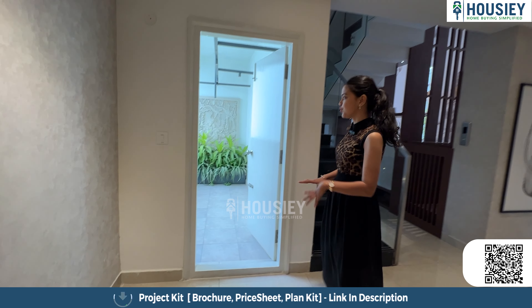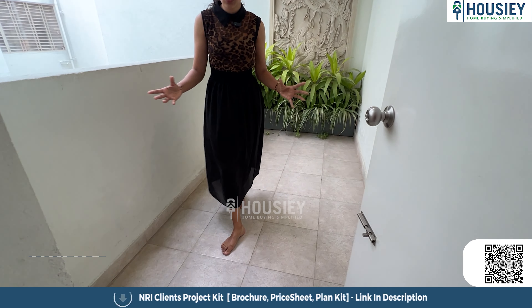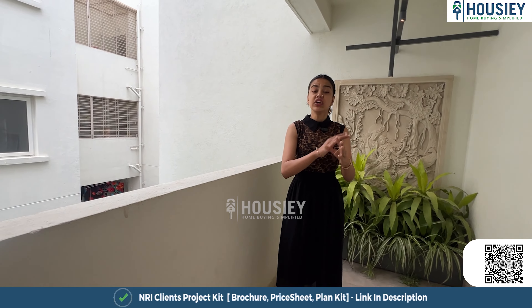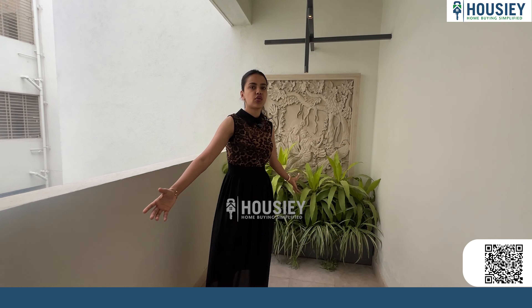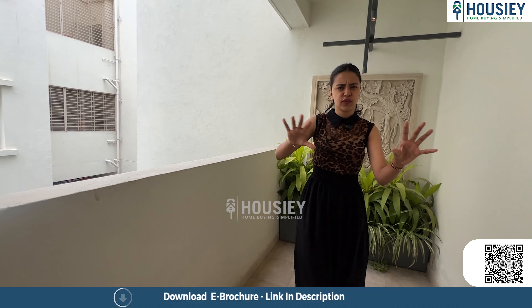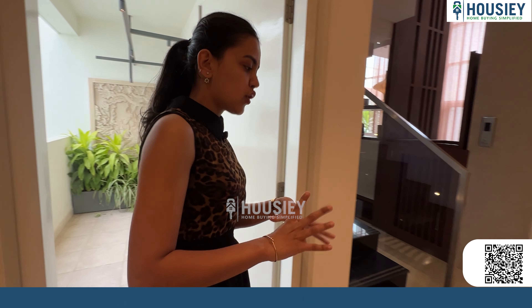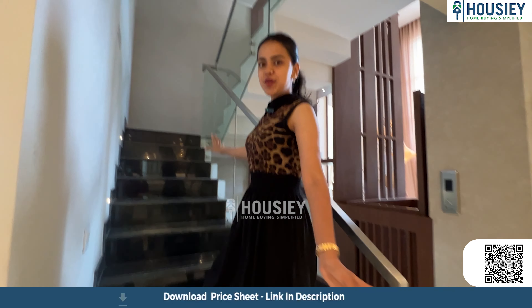Before we check out room number two, I want to show you this area of the house. This is a utility or storage area which you can use for storage, or alternatively for plantation or gardening purposes. It is completely customizable however you want to use it. You have this area here on the ground floor for any such needs.